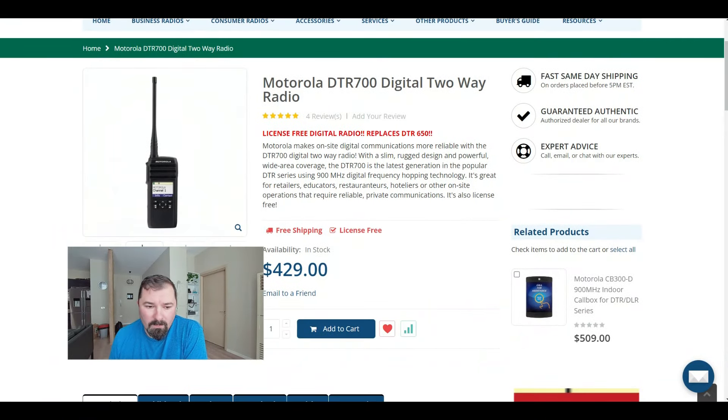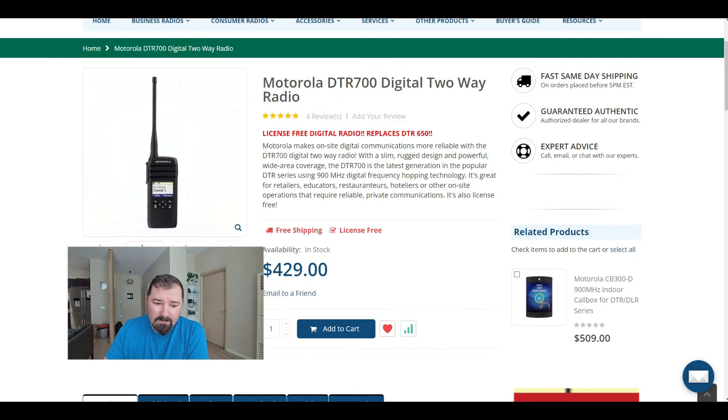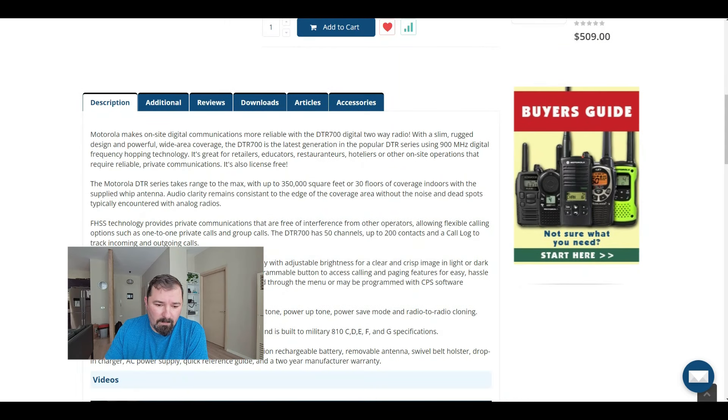So the Motorola DTR 700, which replaces the DTR 650 — this is more of the high-end models and we'll break it down to the more affordable models. Where you're really going to find better deals is the used market, like eBay. The DTR 650 and 700 are digital radios, so they're going to have a heftier price tag. It definitely says license-free digital radio, which tells you pretty much what you need to know. It's water resistant to IP54 — meaning it can get damp but not submerged.